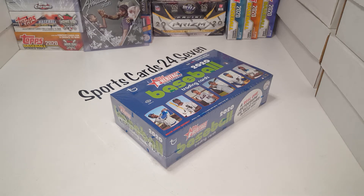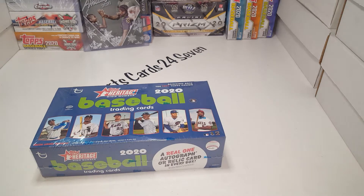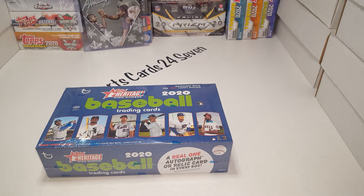Welcome back everyone, this is Sports Cards 24/7. Tonight we have got one of my favorites in the past couple years - it's been really exciting to open and I've gotten some good cards. This is Topps Heritage High Number 2020, released the last day of the year, I believe the 30th or the 31st.